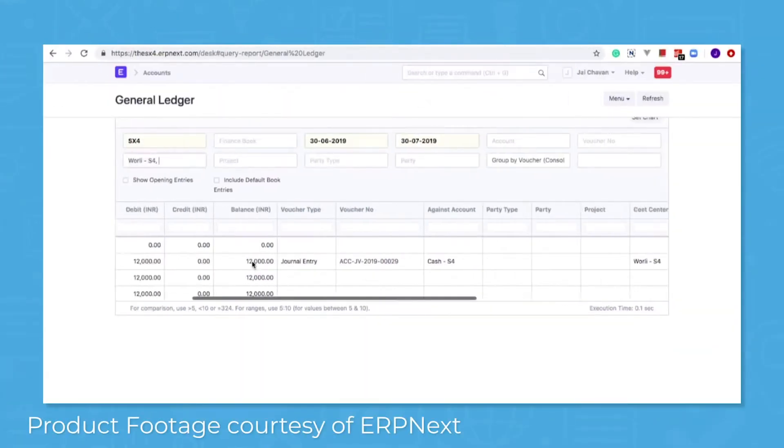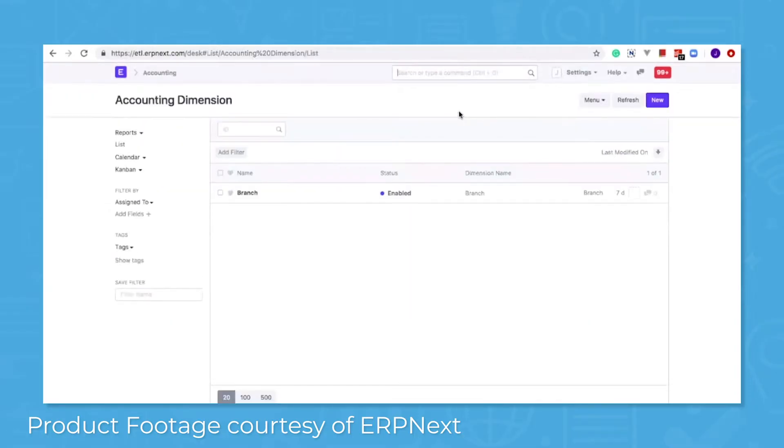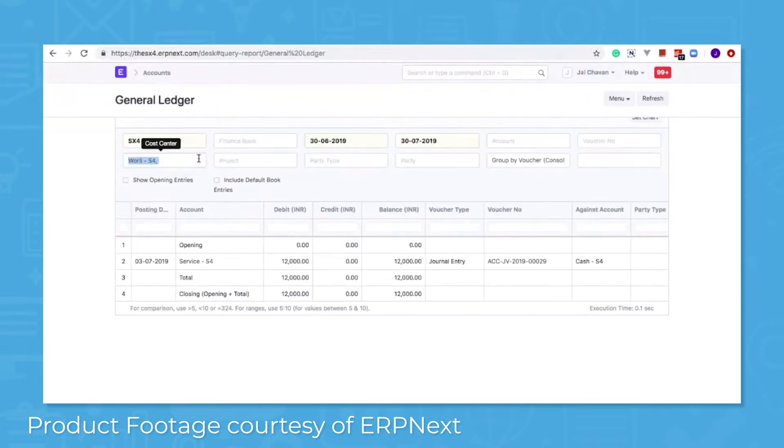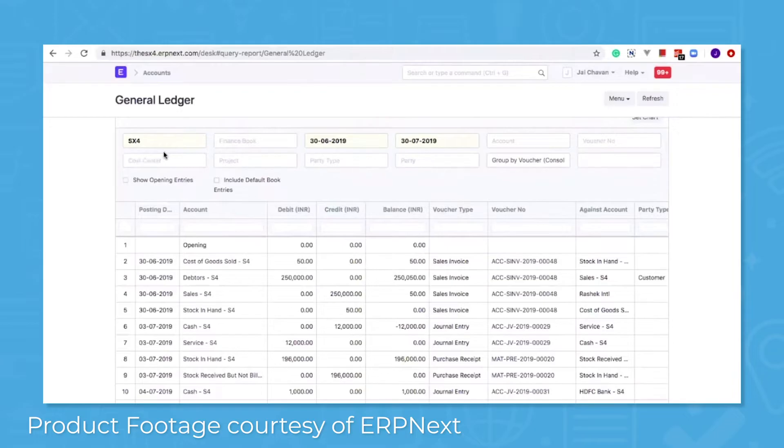ERP Next lets you manage your cash flow with easy-to-use bookkeeping features. You have access to customizable accounting dashboards so you can analyze various components of your business. Check income, expenses, accounts payable, and accounts receivable in real-time.